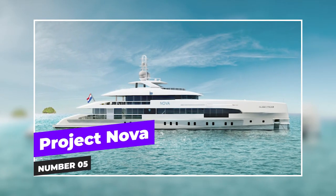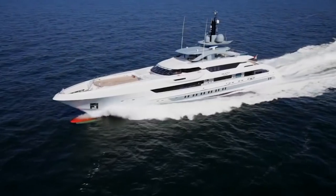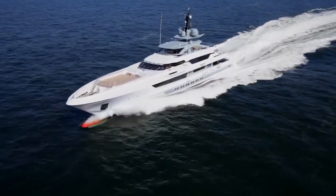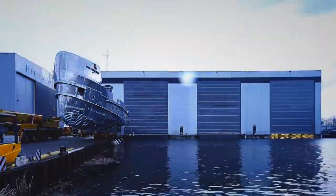At number five we have Project Nova. This innovative yacht has been turning heads even before it hit the water. With its hybrid propulsion system, this vessel is a game changer in terms of efficiency and sustainability. The folks at Heeson clearly spared no expense when it came to making Project Nova as silent and streamlined as possible.